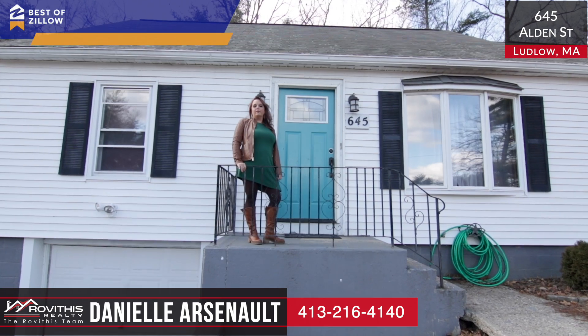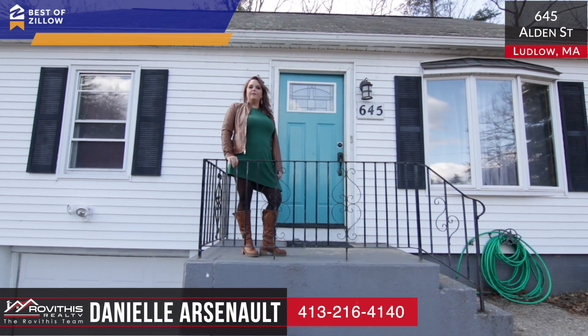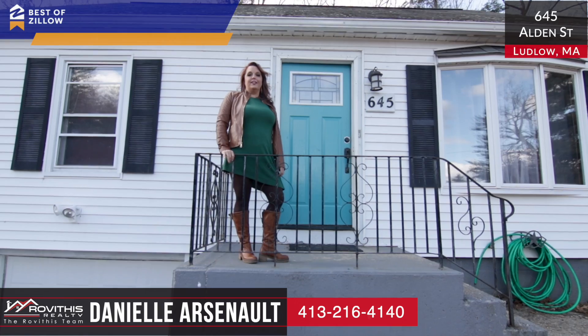Hey guys, this is Danielle Arsenault with the Rovithis Realty team here. I'm standing in front of my newest listing at 645 Alden Street in Ludlow. Do you guys want to go check it out?